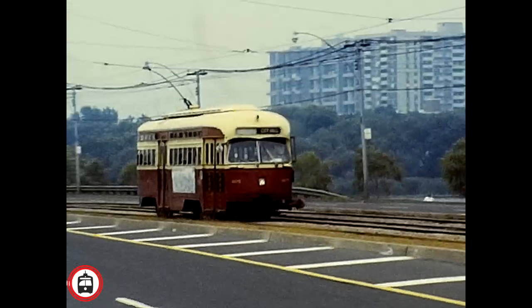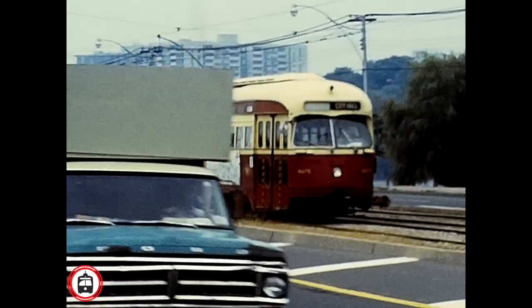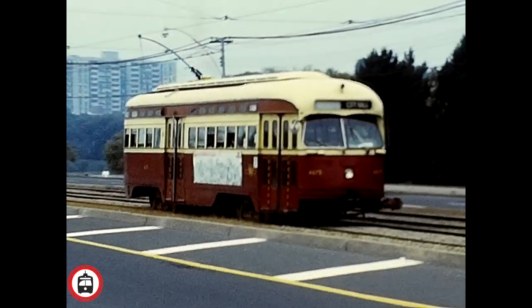The first of the PCC cars approaching was purchased second-hand from Louisville, Kentucky, and was distinctive for its low-roof monitor.